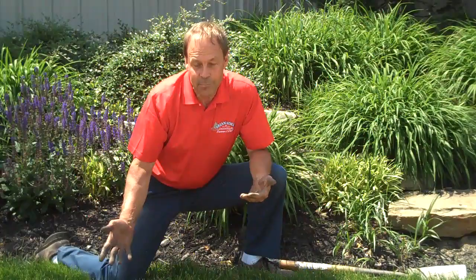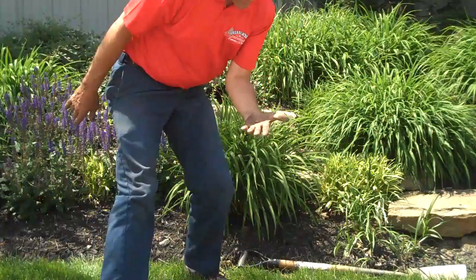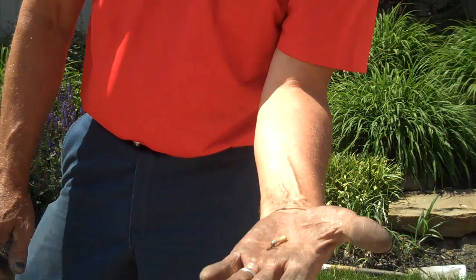Now, this area I happen to know is prone to grubs, so I knew we'd probably find one or two. It's probably a good thing for us to be treating this area on a regular basis. This happens to be a little guy — hard to believe he's indestructible at this time, but he's just a little grub.